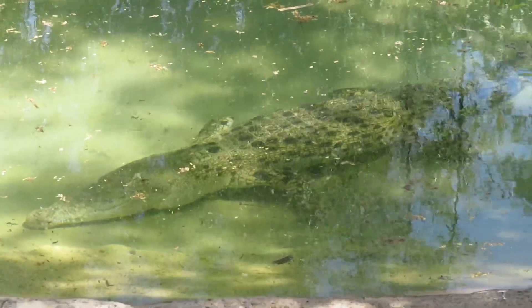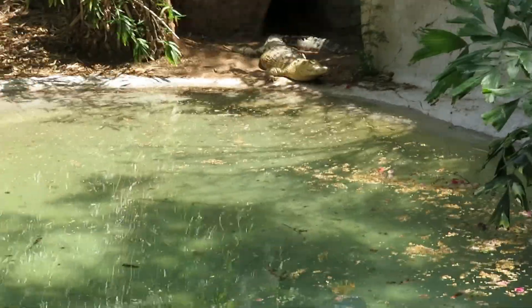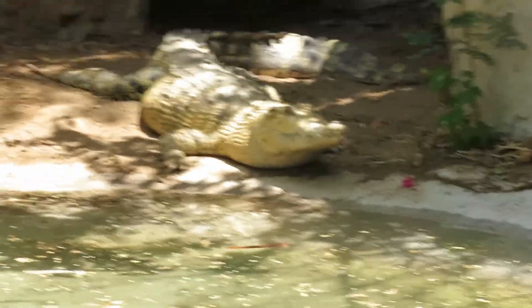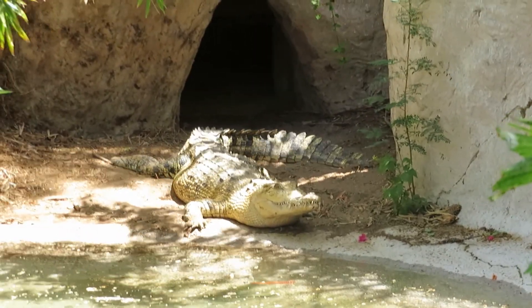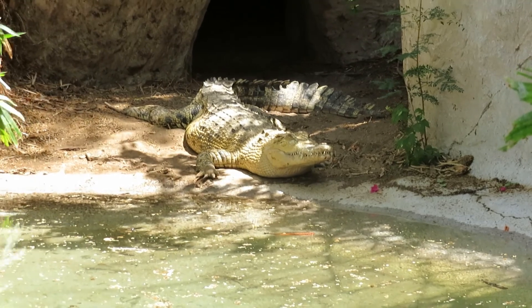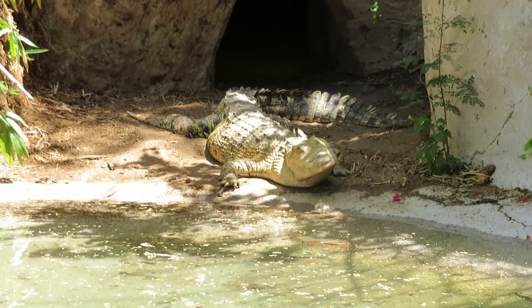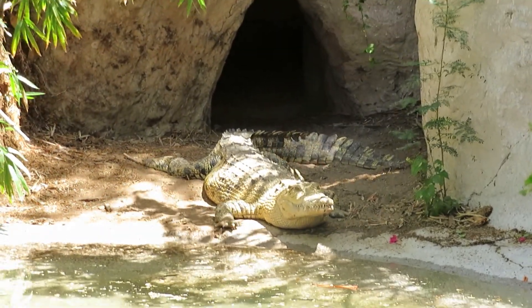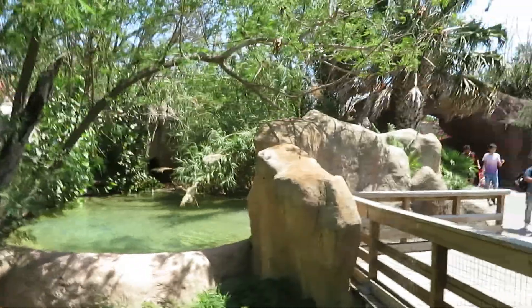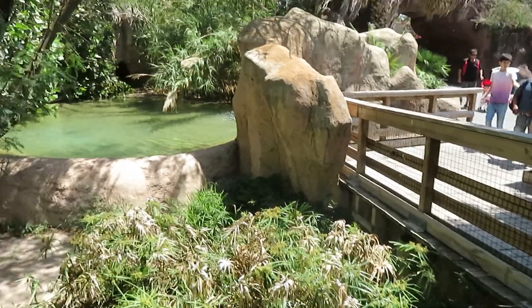We got saltwater crocodile — the saltwater crocodile is right under the water there. It's a pretty large one — one of the largest crocodiles in the world. There's also a much smaller one and another one underwater.